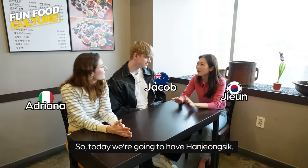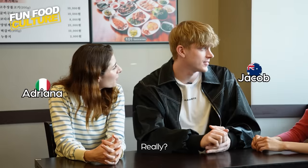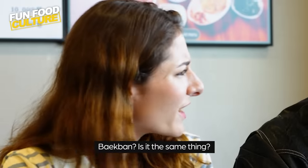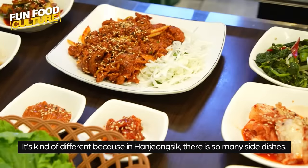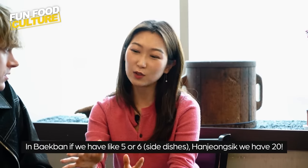So today we're gonna have hanjong-sik. Have you guys ever tried hanjong-sik before? It's my first time. I think I tried something similar — bibimbap. Is it the same thing? It's kind of different because in hanjong-sik there's so many side dishes. In bibimbap if we have like five or six, in hanjong-sik we have like 20.